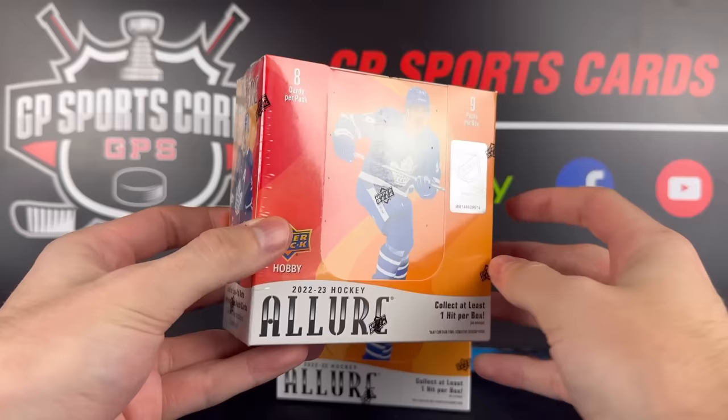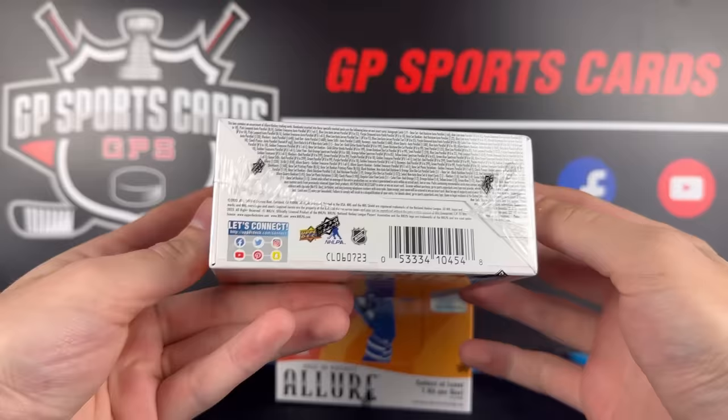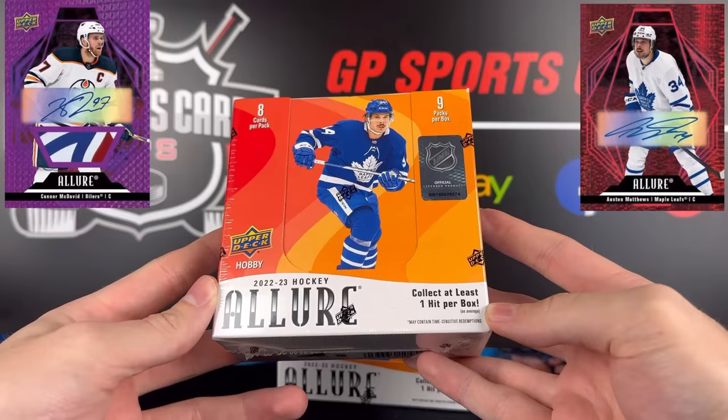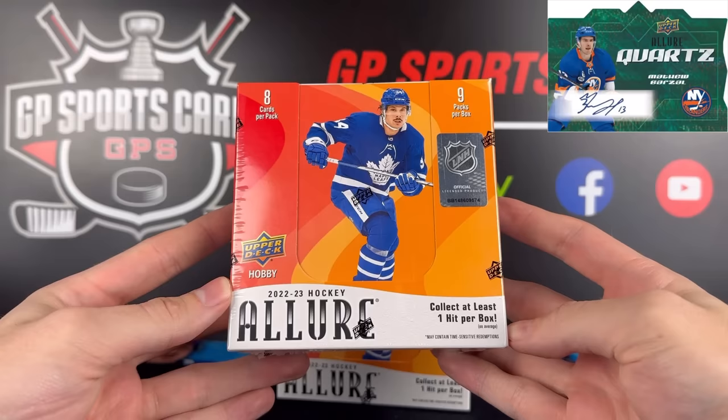The only thing that really separates the two aside from the design is Allure has sticker autographs. This is the main reason that the product doesn't hold a great long-term value. We still have the chase for the purple out of 10s and the golden treasure 1-of-1s, but the stickers on those autographs definitely devalue the secondary market. This year it says guaranteed one autograph or memorabilia card per box, so it's going to be interesting to see how common the autographs actually are. There are also patch autographs to look out for and we have a whole bunch of big names like McDavid in that set.